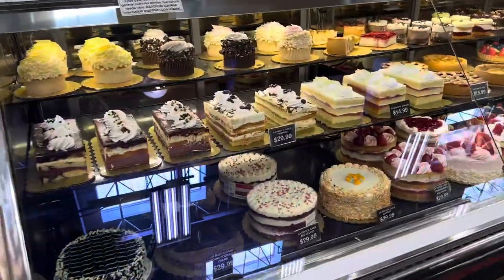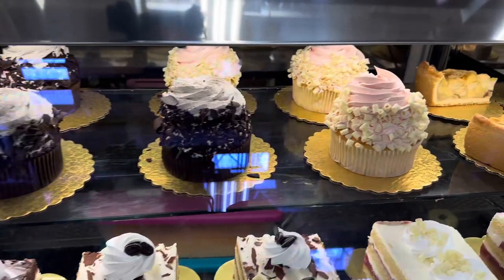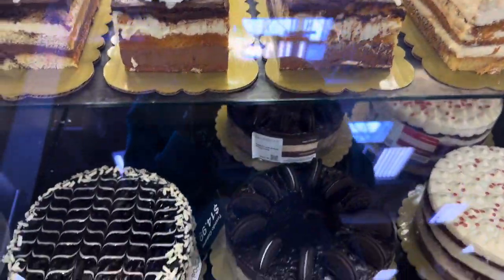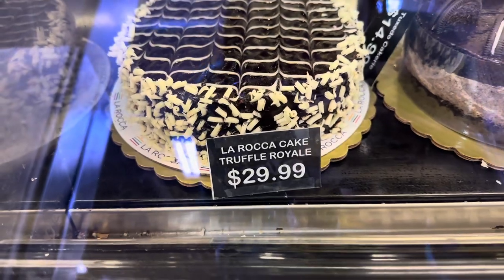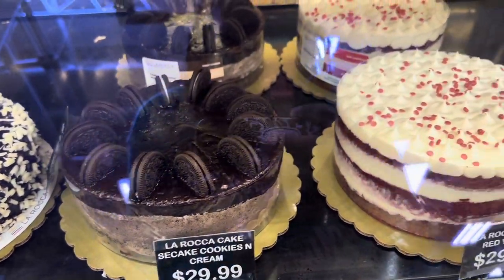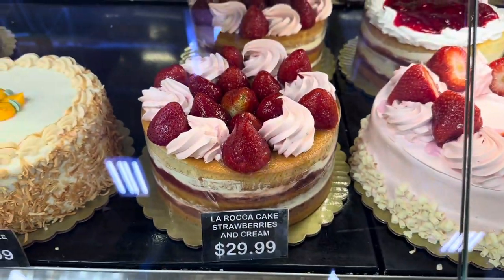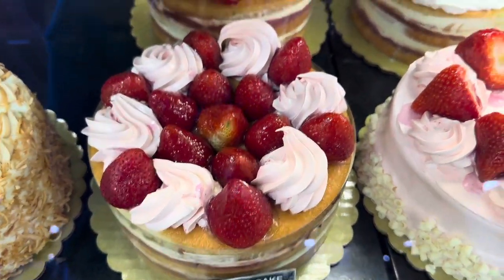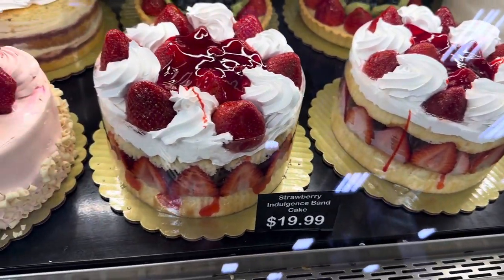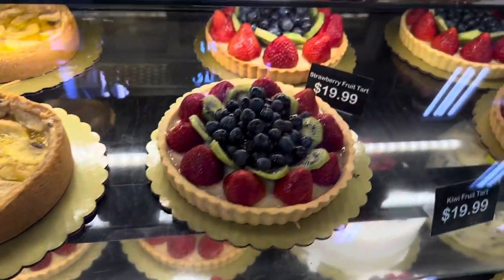She told me she doesn't want anything, but I told her I have to get her some kind of cake. Look at these cupcakes — those are huge and look so good! That strawberry one looks really good. They've got tiramisu cakes for $29.99, a Truffle Royale for $29.99, cookies and cream, red velvet — all $29.99. There's a carrot cake and a strawberries and cream that looks really good. These strawberry shortcake sponge cakes are $19.99.